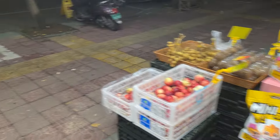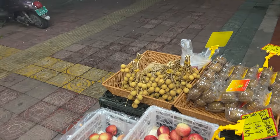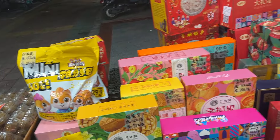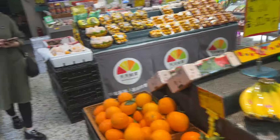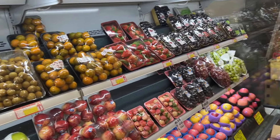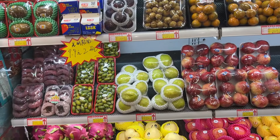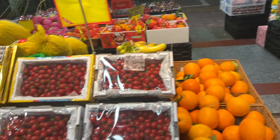Durian fruit, nectarines, longans, got some different nuts and snacks here, bananas, got a whole bunch of fancy ones already all pre-packaged up here, little mini oranges, grapes of three or four different varieties, guavas, apple pears, dragon fruits, little mini tomatoes.